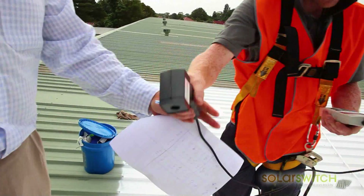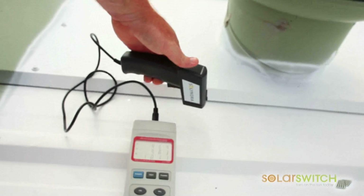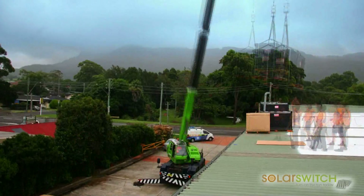Post-coating test results show the Dulux InfraCool technology will increase the system output by around 20%. The 20 kilowatt Solyndra system will be installed by master dealer SolarSwitch in just two days.